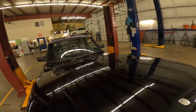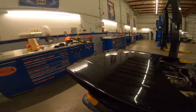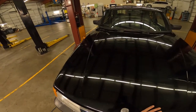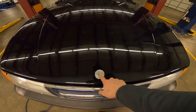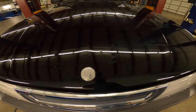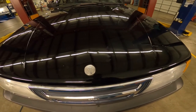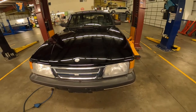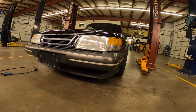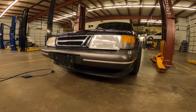Another item to note: the emblems on the trunk and on the steering wheel are faded. You can certainly get them replaced, but it never bothered me enough to replace them. Again, it's a driver's car.